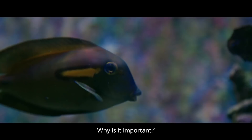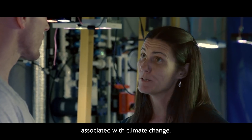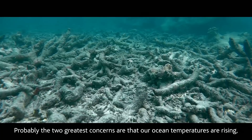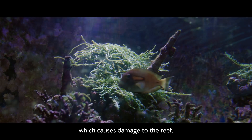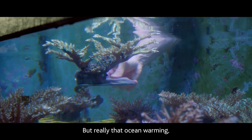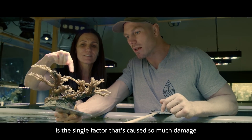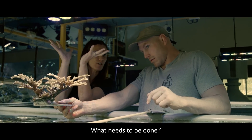What does climate change mean for the reef? Why is it important? There are a number of impacts that happen on the reef associated with climate change. Probably the two of greatest concern are that our ocean temperatures are rising and cyclones are becoming more intense, which causes damage to the reef. Really, that ocean warming is the single factor that's caused so much damage to the reef over the last few years.